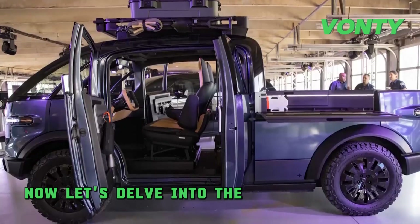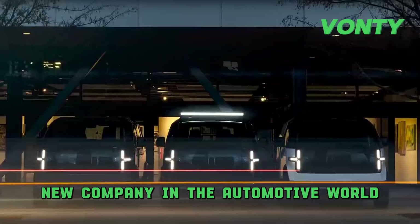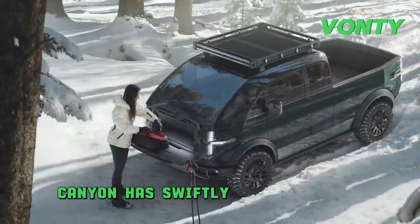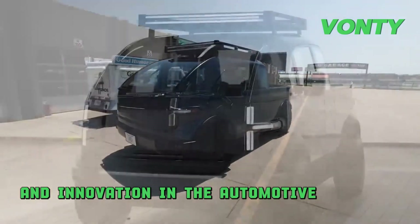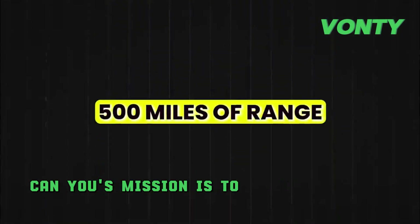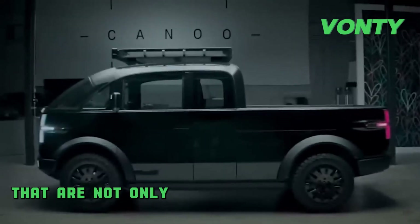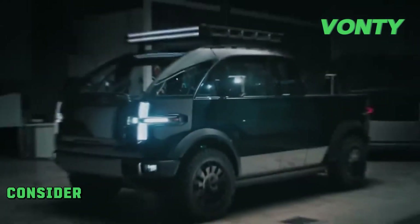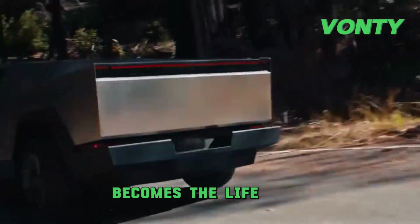Let's delve into the origins of Canoo and assess the reliability of this relatively new company in the automotive world. Established in 2017 and based in California, USA, Canoo has swiftly made its mark. With innovation at its core, the company's main goal is to redefine the concept of versatility and innovation in the automotive industry. Canoo's mission is to create electric vehicles — not just any EVs, but vehicles that are innovative, affordable, and enjoyable to drive. Consider Canoo as that cool and innovative friend who arrives at the party and instantly becomes the life of it.